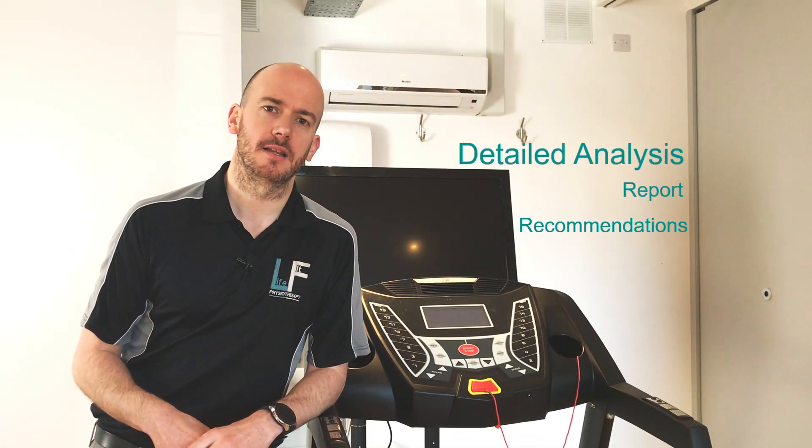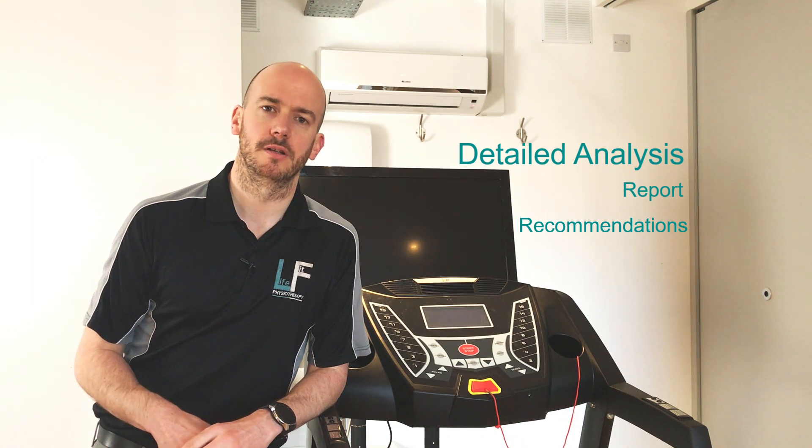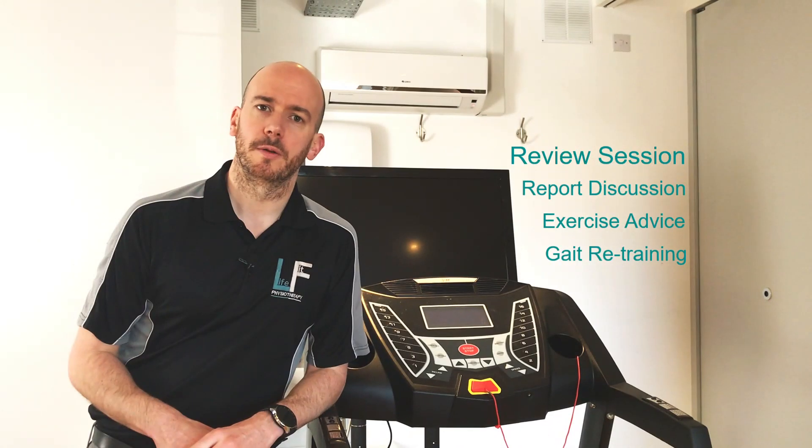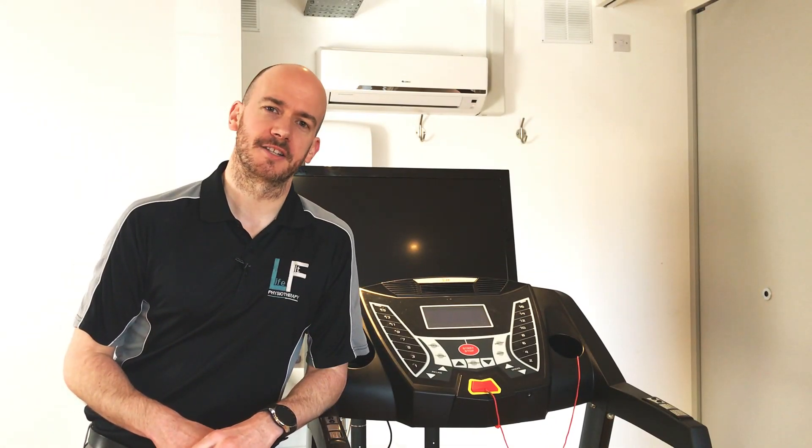After the assessment, a detailed analysis will be undertaken and a report generated which will be sent out to you. A follow-up appointment can be arranged to review things depending on the option selected. We look forward to welcoming you to The Running Clinic soon.